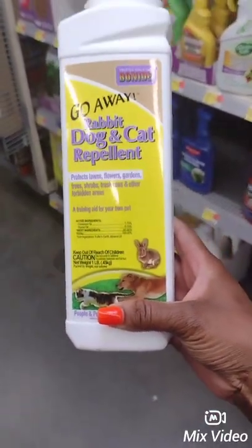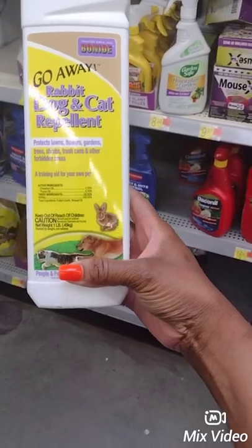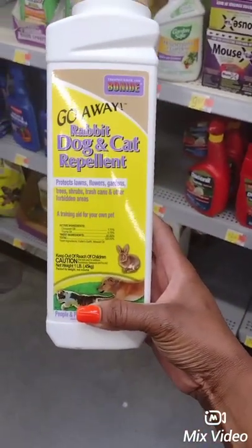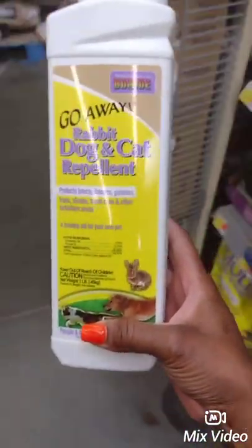Guys, I found this — Go Away Rabbit, Dog and Cat Repellent. You just sprinkle it around the areas and they won't go by it. I'm definitely going to get this. It's nothing to harm them — it just keeps them out of your yard.